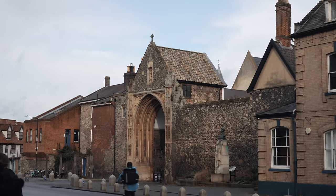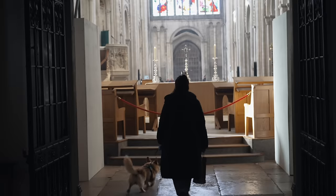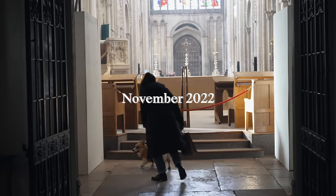We took a break from our busy lives in London to explore Norwich, an ancient town in North Norfolk. We're going to share the best places to eat, shop and explore as we discover the beautiful market town of Norwich.